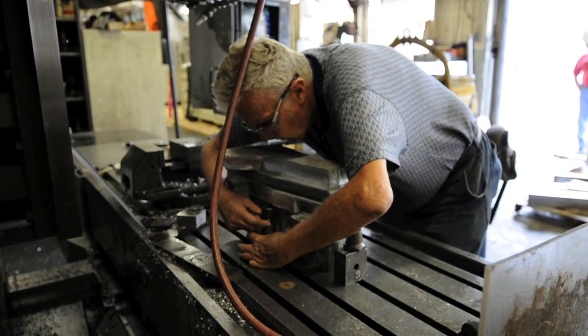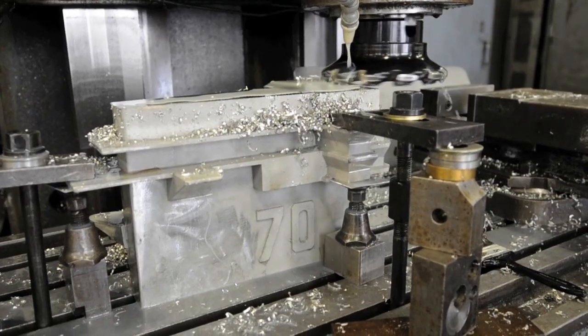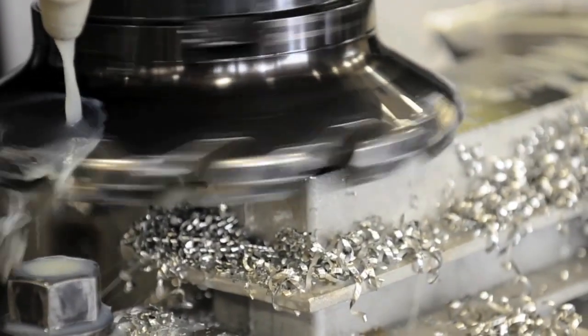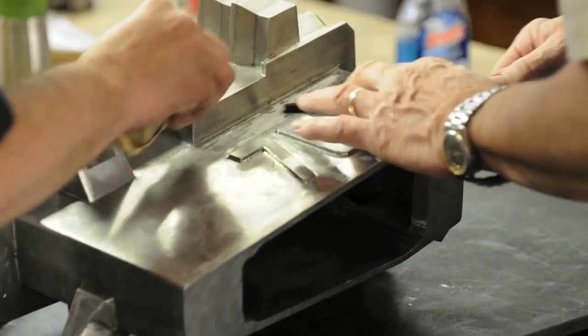Once the trophy pour was complete, the machining team detailed and removed blemishes and rough spots. When the trophy is presented on November the 11th, shipbuilders at Newport News will be proud of the contributions they put forth to recognize our service members.